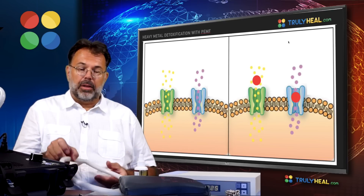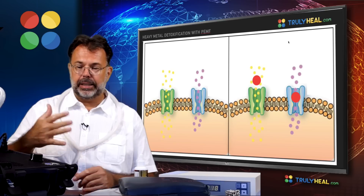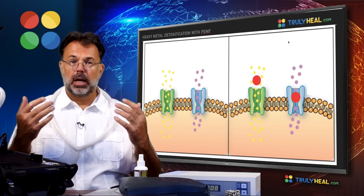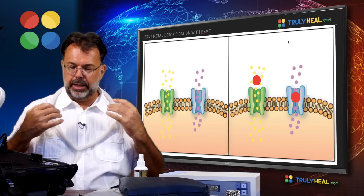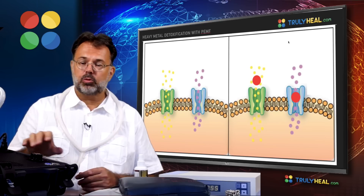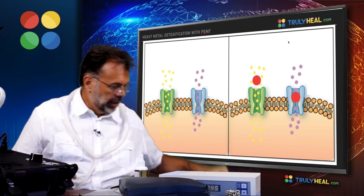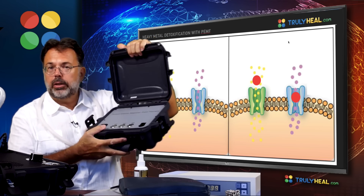Clinical PEMF models have a much stronger magnetic pulse. When turned on, you can see it causes actual muscle contractions — a huge magnetic wave is shot into the body, rattling free all toxins from all cells simultaneously. These devices are extremely effective for heavy metal detoxification but are expensive and usually used in clinics.